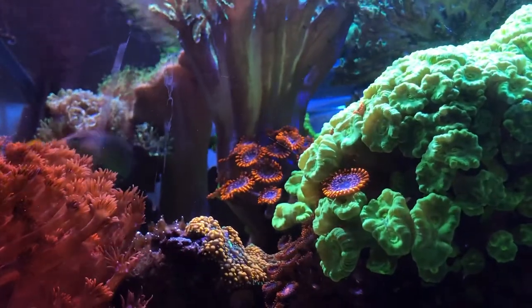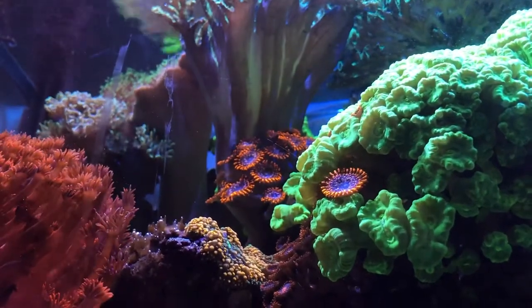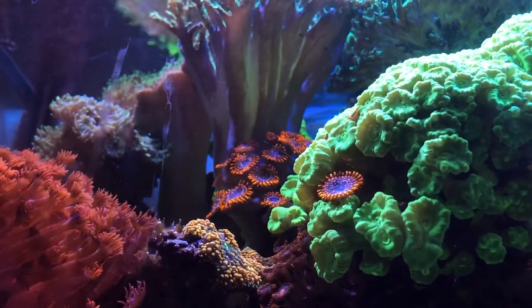Then a close-up shot of the flameback dwarf angel. Hopefully I'll be able to get more shots of the fish in general and different angle shots of the tank.